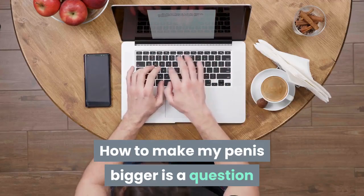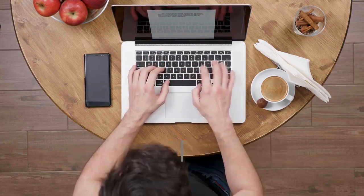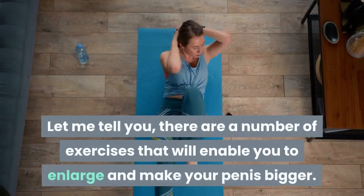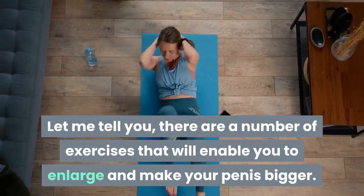How to make my penis bigger is a question you may ask of yourself from time to time, and because you have found this article maybe you think there is something you can do about it. Let me tell you, there are a number of exercises that will enable you to enlarge and make your penis bigger.